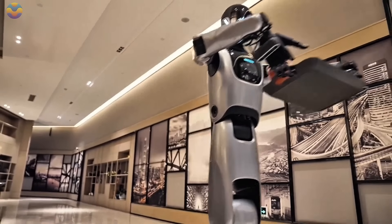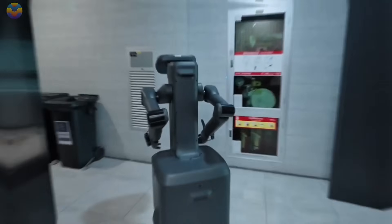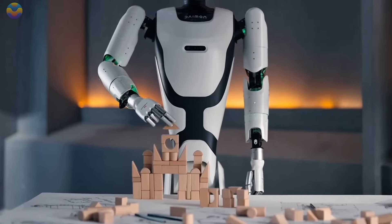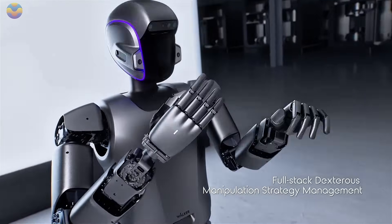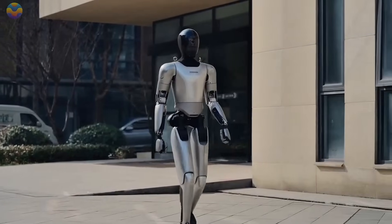They're serving food, building cars, helping in hospitals, and now they even look and act like a real person. In this video, we explore the most advanced humanoid robots from around the world. These machines aren't just tools anymore — they're becoming part of our lives. What you'll see next isn't science fiction. It's happening right now, and it's just the start.